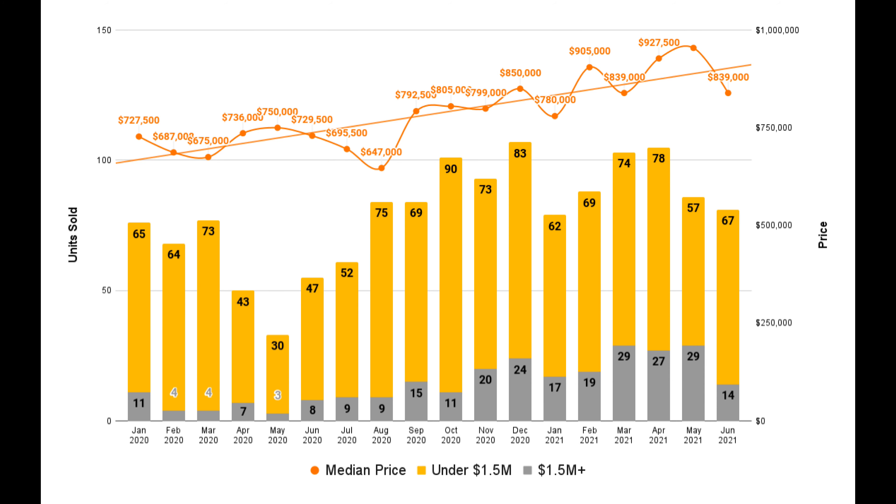Looking at the combined North Kona–South Kohala residential chart, we had a median price increase back to where we were three months ago. The median price does have some short-term ups and downs, so we'll keep an eye on this. Looking at the sales shown in yellow — those are sales under $1.5 million — we see these numbers go up and down, but there isn't a ton of volatility. The lowest number of sales in any month over the last 12 months was 52, and the most was 90, so it's less than double the lowest number.